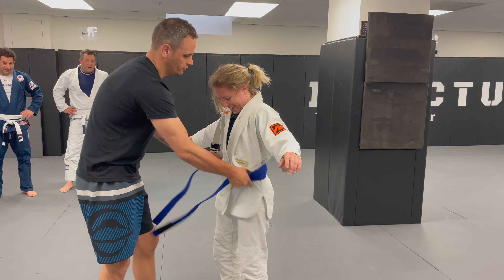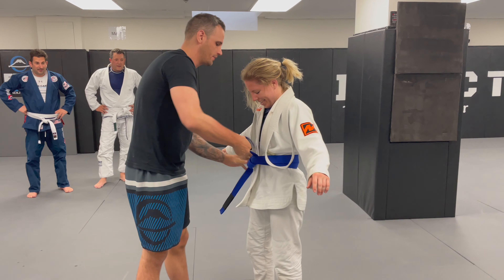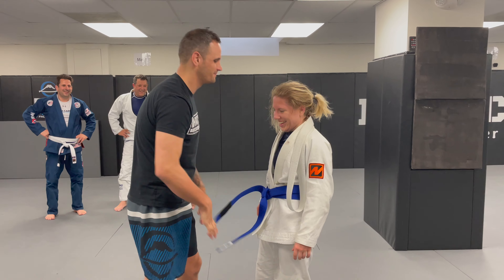I remember my blue belt was given to me three years ago by JJack at the academy in Maine. I was rolling, and then I felt my ass being whipped by a blue belt, which was then given to me. Share how you got your blue belt in the comments if you have one.